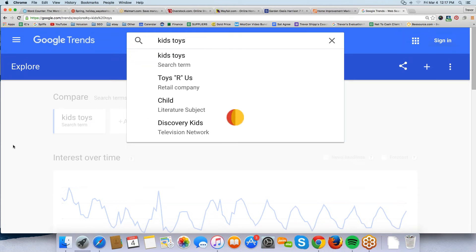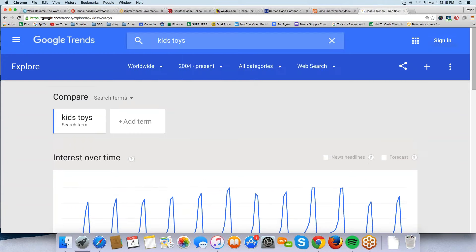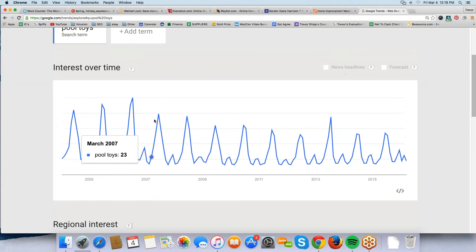Something like kids' toys — is it cyclical? No doubt about it. Where does it really peak? No surprise: November and December every single year. There's always demand for kids' toys even at the lows, but you can see where it peaks and that's where you want to take advantage. Maybe do something like pool toys — and checking that, it peaks in June, with July back in 2013 and June last year. You can verify peak months for any category.